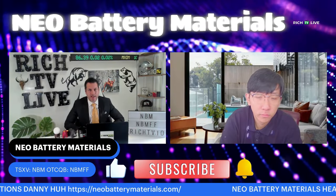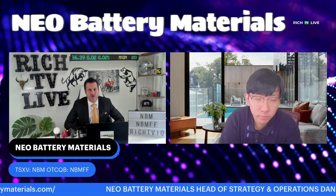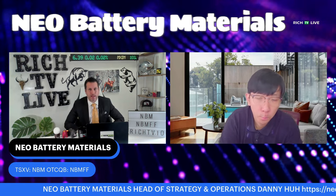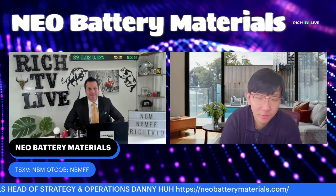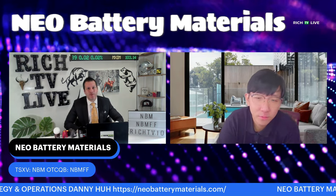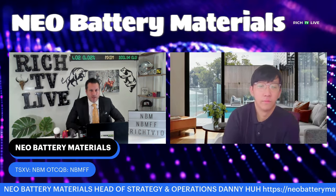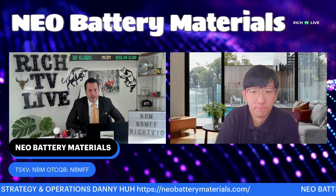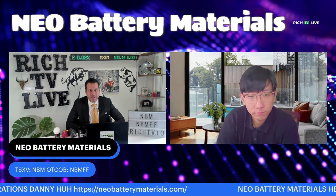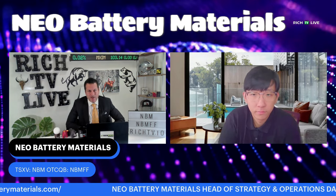Welcome to the Rich TV Live podcast. I'm your host Richard D'Souza, and I'm here with the head of strategy and operations for Neo Battery Materials, Danny Ha. How are you doing today, Danny? Very good. I'm doing fantastic — great to have you back on the show. My first question is: could you give us a brief introduction to Neo Battery Materials for those who are new to the company, and can you highlight the business developments that Neo is focused on within the EV battery industry?